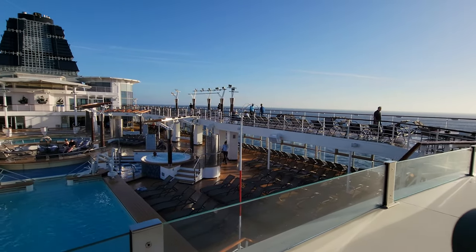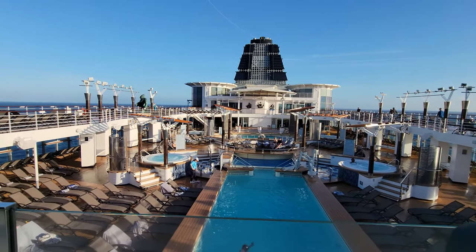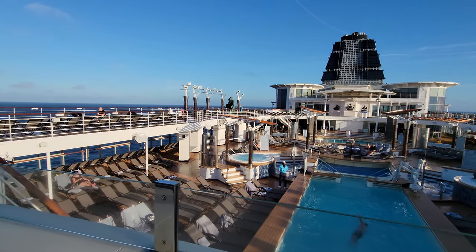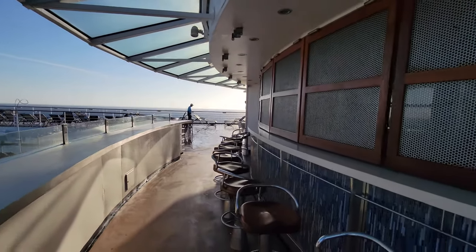It's bright and early here on the Celebrity Constellation. The very first thing we all think about in terms of cruise ships is the pool deck. Here is the pool deck behind me, and right here is the Mast Bar and Grill.